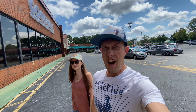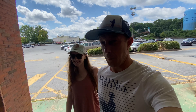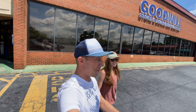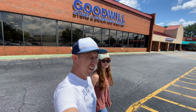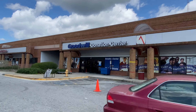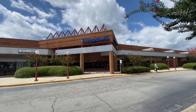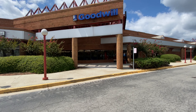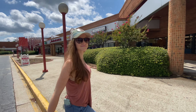Rebecca says this Goodwill looks like a Piggly Wiggly. Honestly, they had about the same amount of stuff we could resell as a Piggly Wiggly — probably less. We almost didn't come here because of the layout. The donation center is in the back and the store is in the front — I've never seen a setup like that. We almost just rode off thinking there was no Goodwill here.